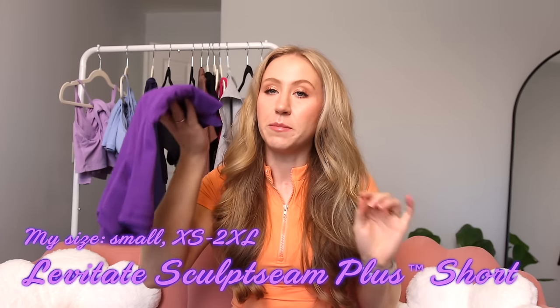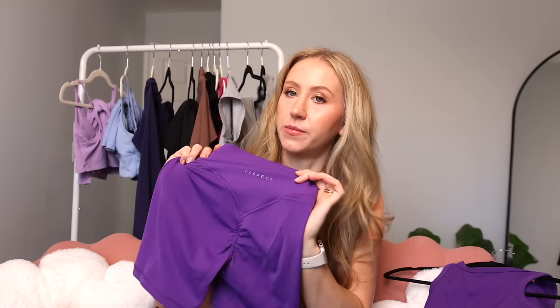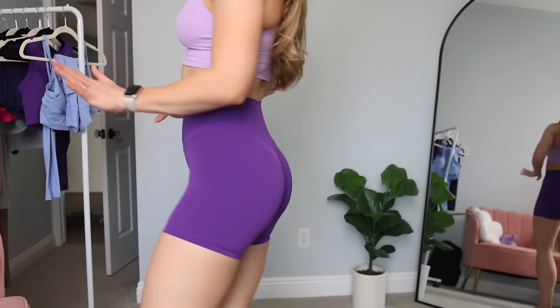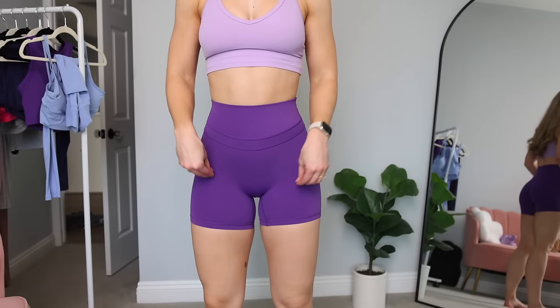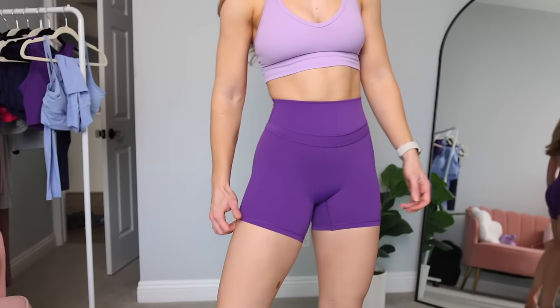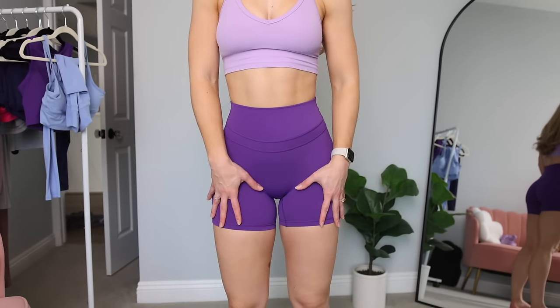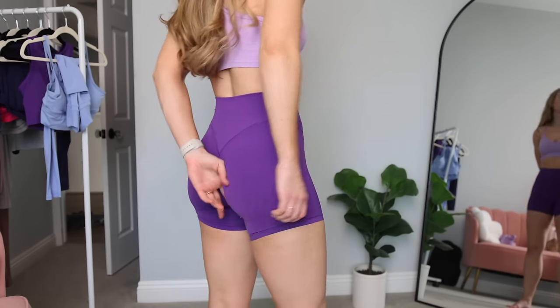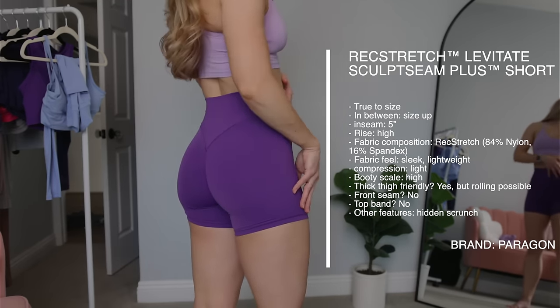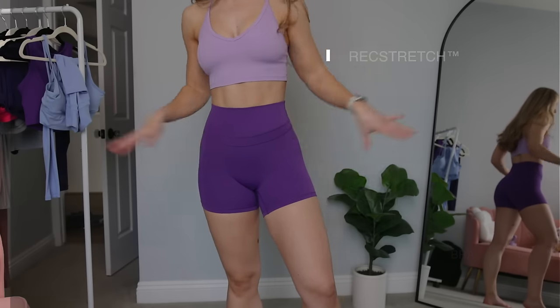We also have the Rec Stretch Sculpt Seam Plus shorts with about a four-and-a-half inch inseam. I generally prefer a little longer, but I've been wearing short shorts for Peloton rides occasionally. Same details as the leggings in short form — that sculpt seam scrunch in the back, super flattering. Trying them on: all the same features as the leggings, high on the booty scale, light compression. About a four-and-a-half inch inseam, so could be a little bit longer for me. I'd love to see them do some longer lengths. The fabric is super stretchy and the seam is very stretchy too, so no cutting into the thighs, but I do experience some rolling because of the length. This outfit — the lilac and deeper purple combo — is my favorite. Love a tonal look.